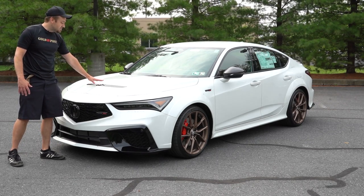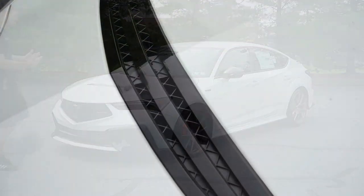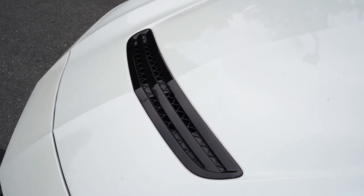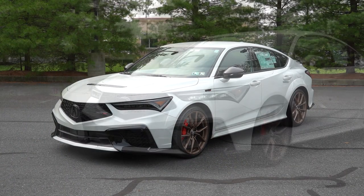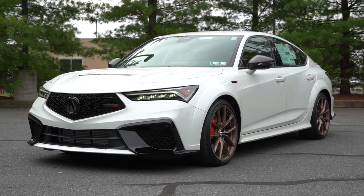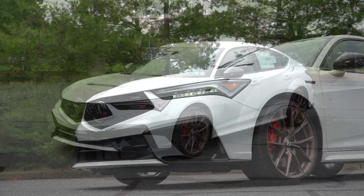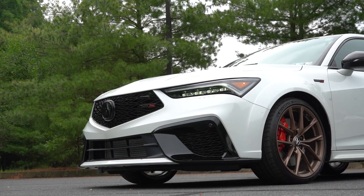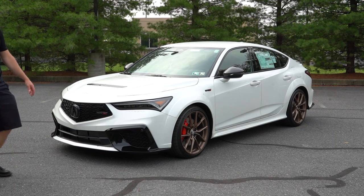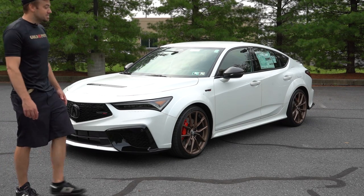Overall it's a very distinguished look from the front. You can also see the wide-body fender flares — the Integra Type S is actually 2.8 inches wider than the standard Integra. I love looking at this car; it takes me back to my white RSX back in the day. Let's make our way to the side.